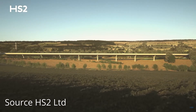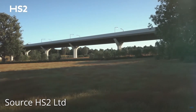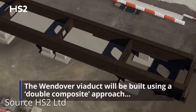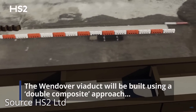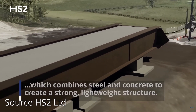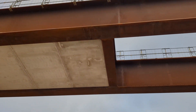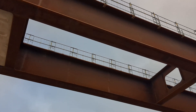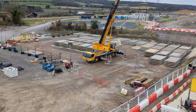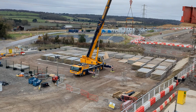The viaduct will have ten spans with nine piers, the tallest of which will be 14 metres high. The double composite construction being used will be less carbon-intensive than other bridge construction methods. While steel and concrete composite bridges are not uncommon in the UK, the Wendover Dean Viaduct will use double composite construction, adding a bottom concrete slab to create a hollow structure which is relatively lightweight but also very strong. The bottom and top slabs will be made of precast concrete panels, whilst the top deck will be constructed using form travellers with concrete poured in situ.